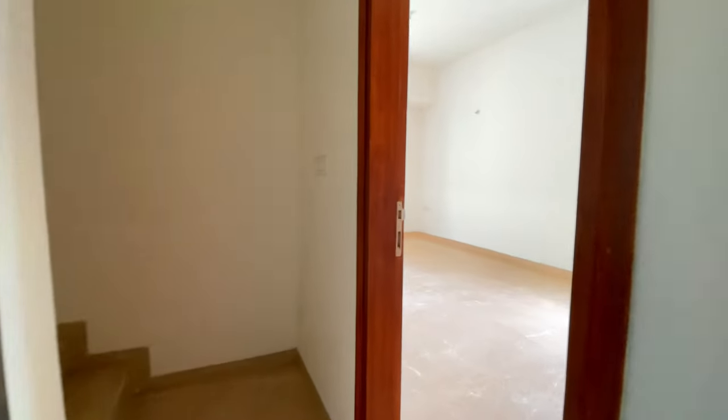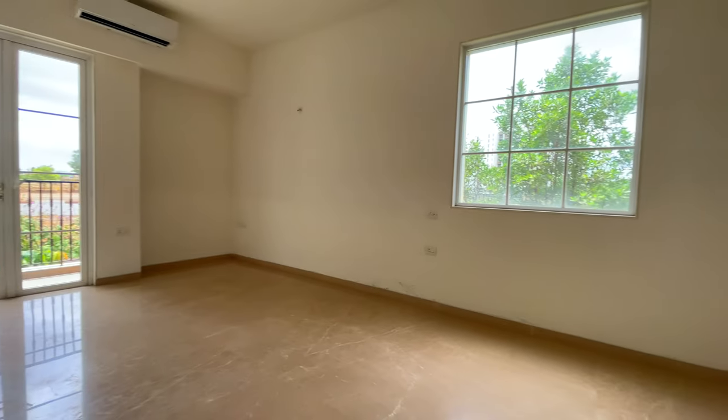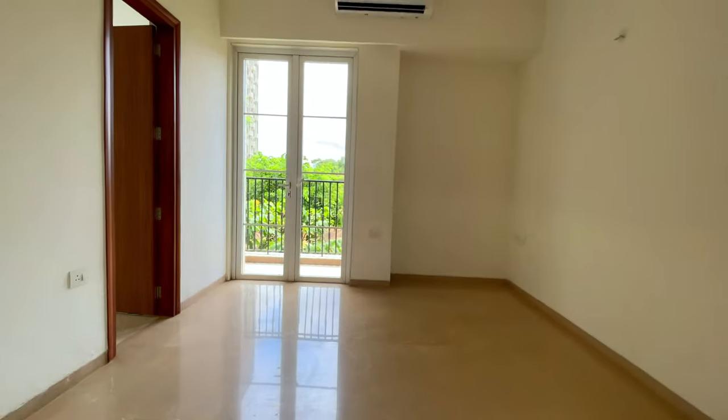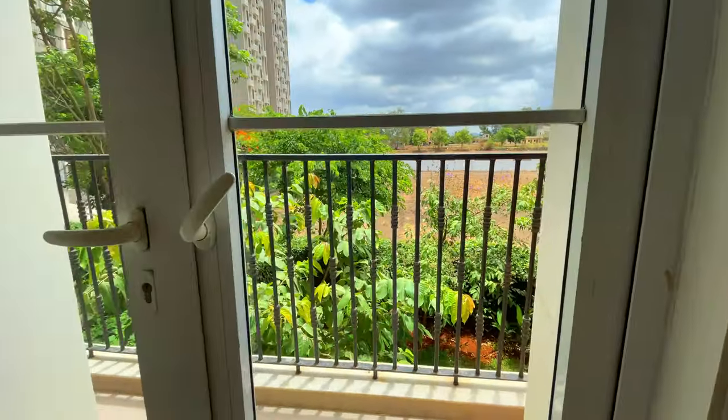Here is our second bedroom. Again it has a window, plus there is an attached balcony as well. This country house would probably be your luxury country house.